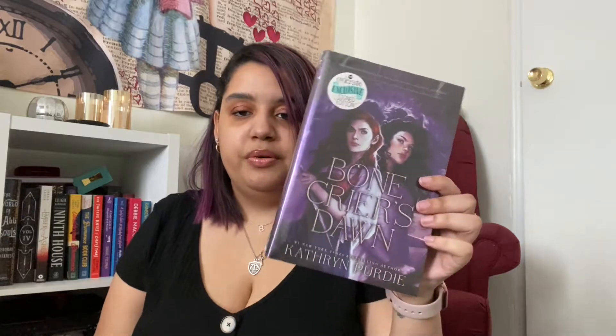We have the squigglies right on top, and then a gorgeous edition of Bonecrier's Dawn. I got this gorgeous signed edition of Bonecrier's Moon that was designed by Owlcrate. I didn't get that off Owlcrate — I got it off Mercari or something from somebody else, and they even sent it with the little author's note on the inside. But I knew I wanted to get a matching set for Bonecrier's Dawn, so that's what this is.